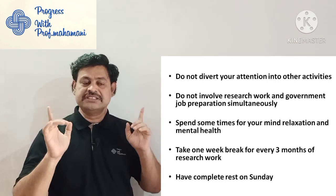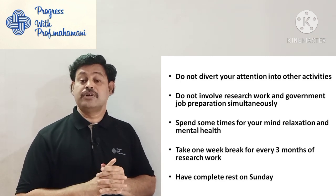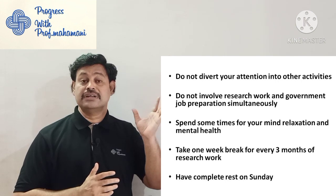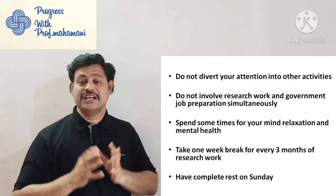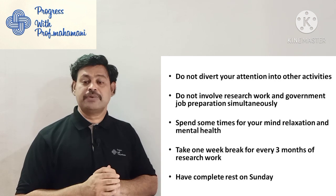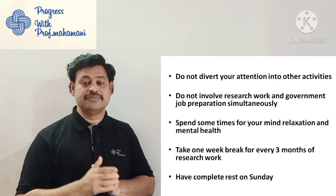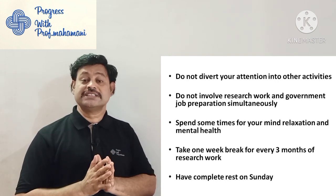If you are doing research, be focused on your research — that is important. Another important point is: spend some time for mind relaxation and mental health. Mental health is always important. Sometimes when a research plan fails, you are subject to a lot of mental stress. Take one week break for every three months of research work — that will give good relaxation so that you can continue with a good spirit.